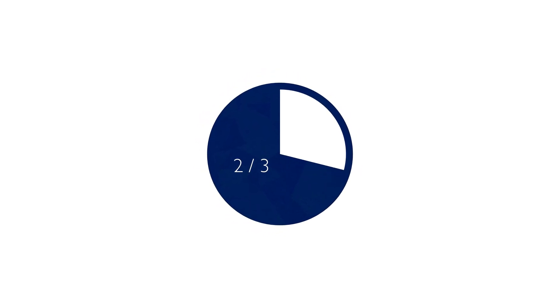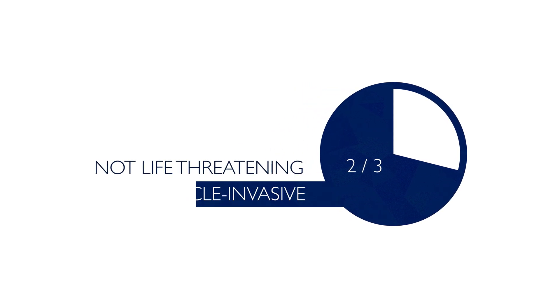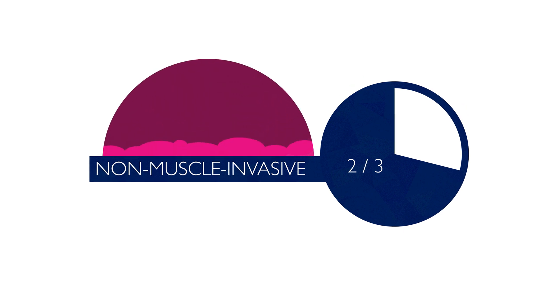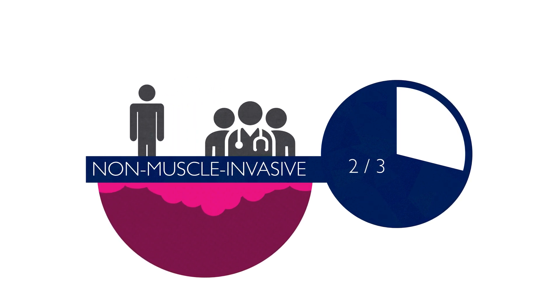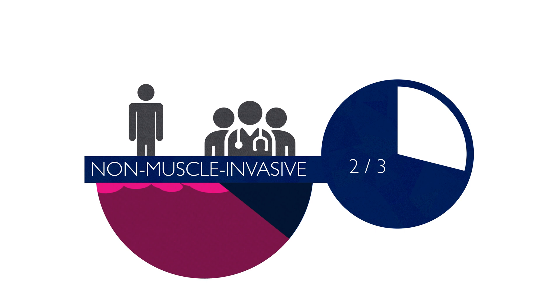About two-thirds of cancers are really not life-threatening. We call them non-muscle invasive — some call them superficial. The problem for clinicians is that these cancers come back over and over again, so patients with this type of disease require lifelong follow-up. It's surprising to some people that bladder cancers of this kind are the most expensive cancers to treat because of this lifelong surveillance.